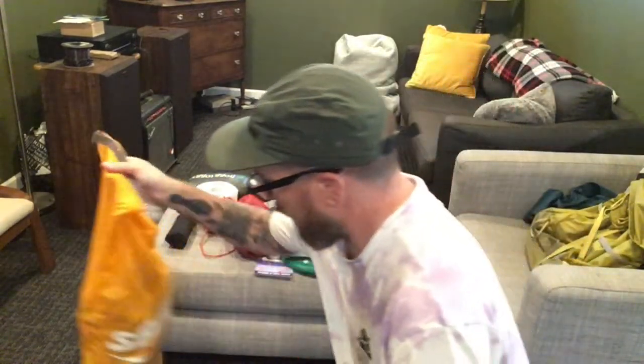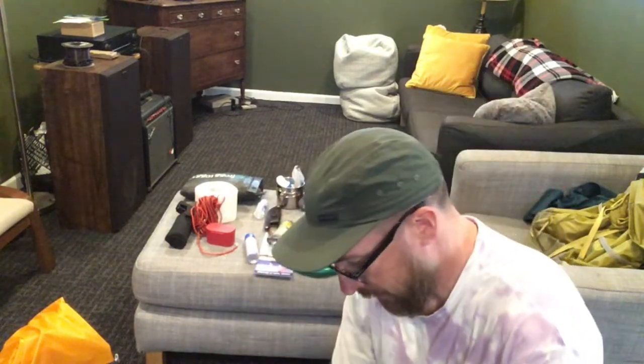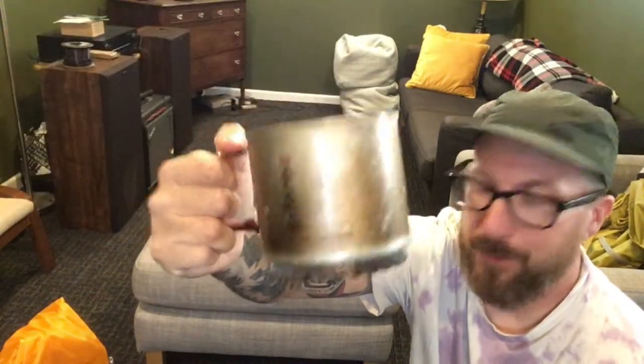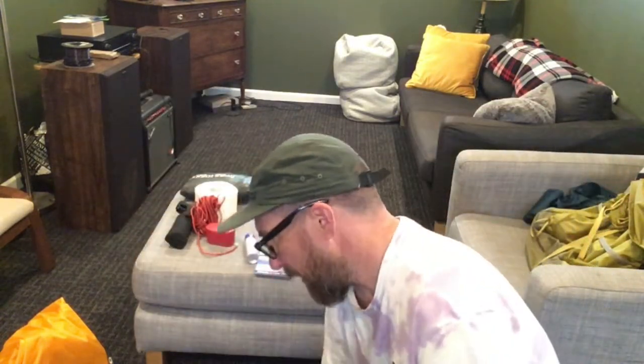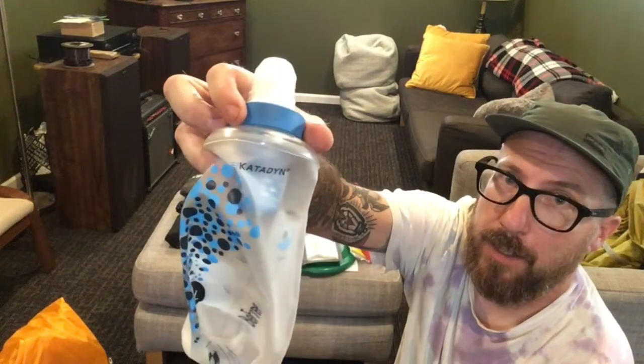Got a food bag — I'll go over that separately. Here's my stove: MSR Pocket Rocket. I'm bringing about 12 ounces of stove fuel because it's going to be for two people — got a tiny one and a bigger fuel, about an eight-ouncer. That should be enough for two people. Also got the pot, which is from the Sterno Inferno — love this little pot, it's been through a lot with me.